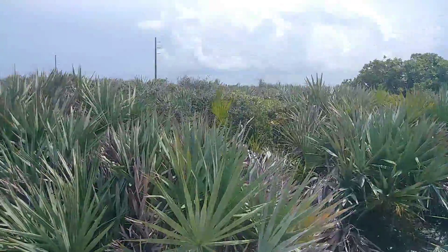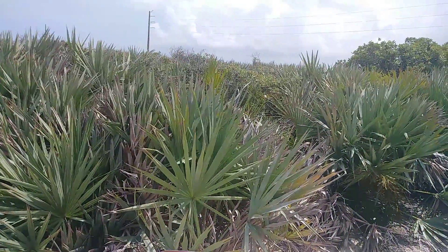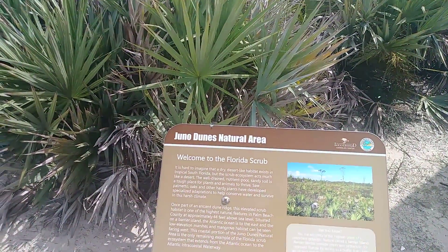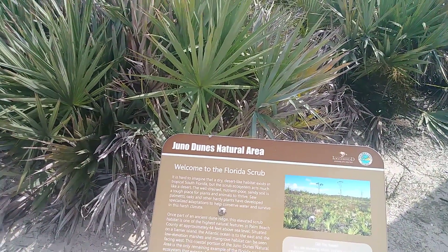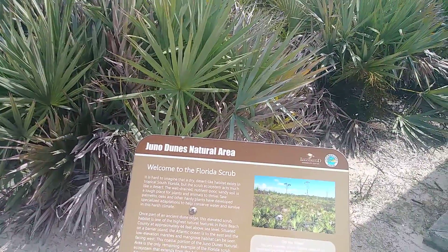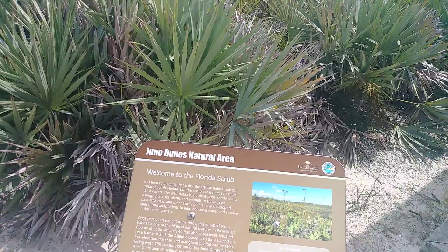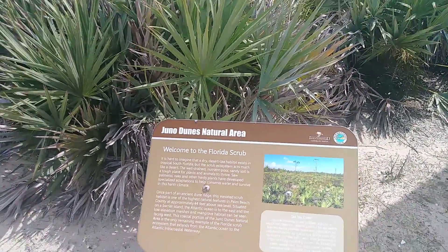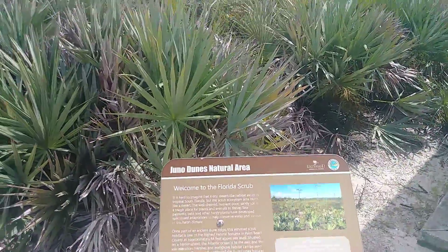This is what's called Florida Scrub. It's hard to imagine that a dry, desert-like habitat exists in tropical South Florida, but the scrub ecosystem acts much like a desert. The nutrient-poor sandy soil is a tough place for plants and animals to thrive. Saw palmetto, oaks, and other hardy plants have developed specialized adaptations to help conserve water and survive in the harsh climate.